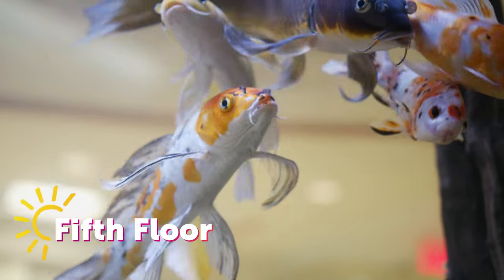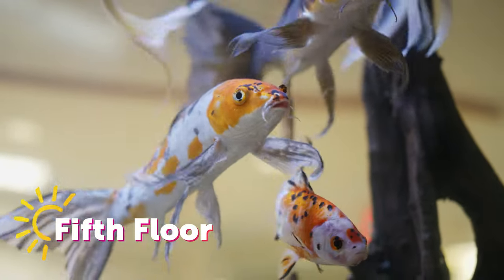Looking at the fish is a huge motivator for getting children up and out of bed after surgery.